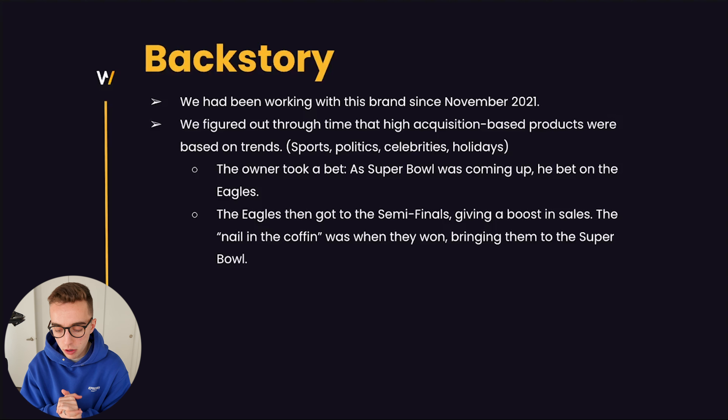We took a bet with the owner. He said let's make ads around the Superbowl and let's take a bet on the Eagles. We started running ads a little before we knew they were going to make it to the conference finals. And then they did make it to the conference finals, which caused the first boost in sales.